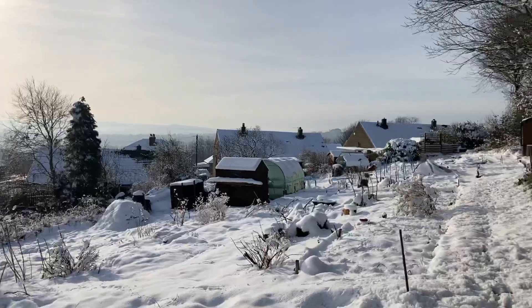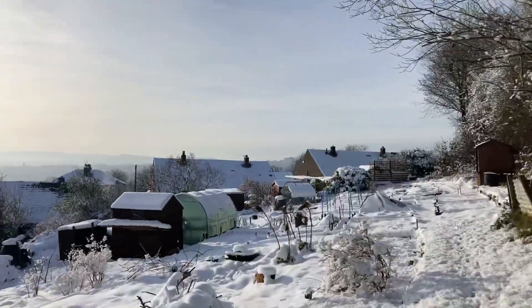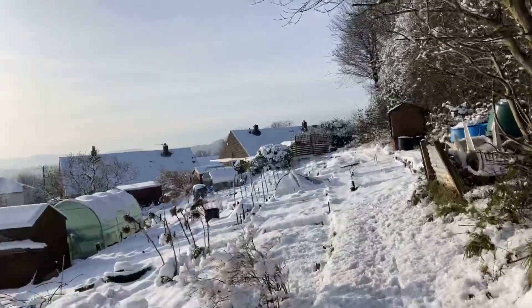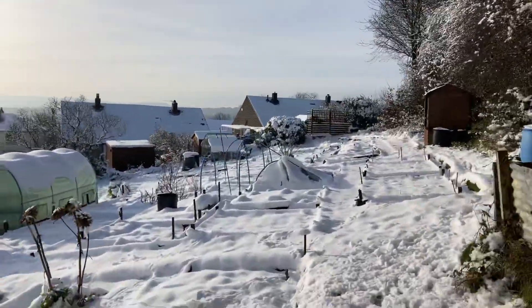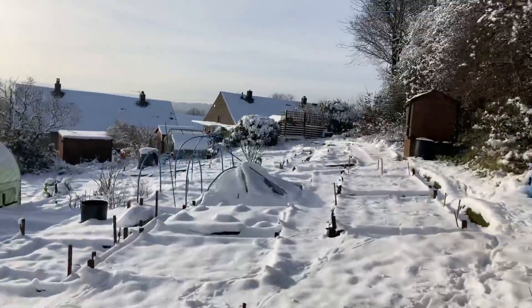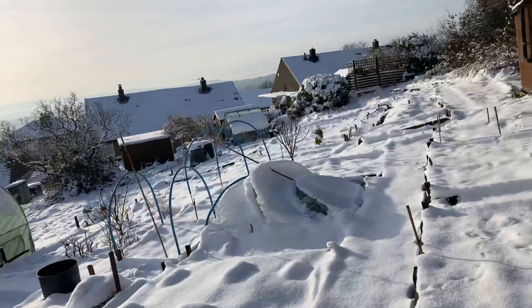I'll knock some snow off. Oh dear. The netting's bloody collapsed under the snow — I knew that would happen. Oh dear. It's a bit expected.